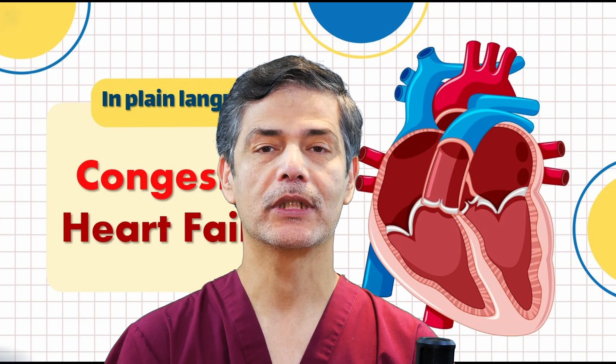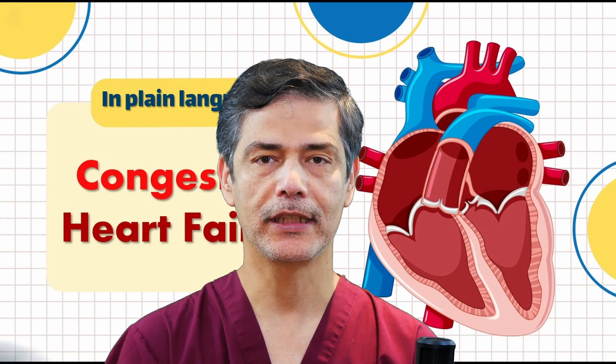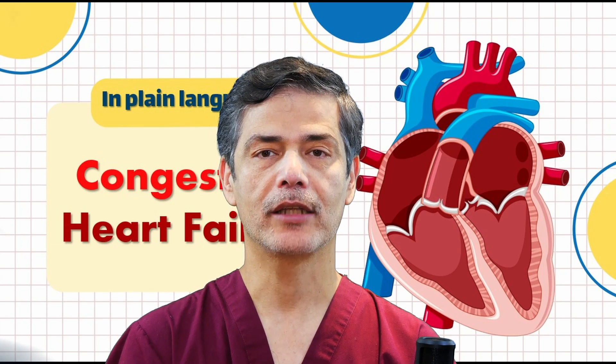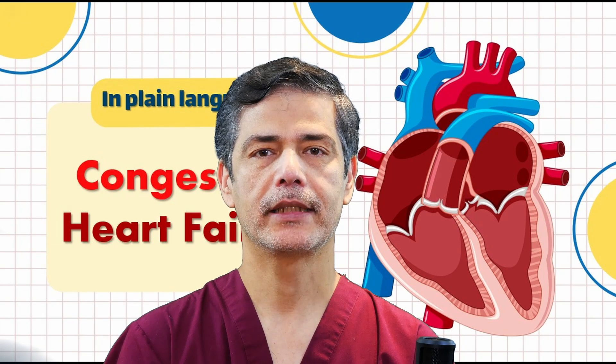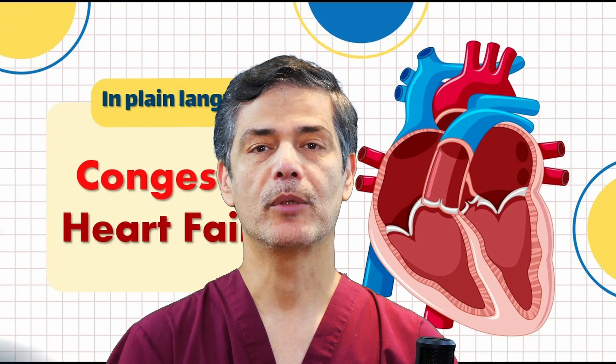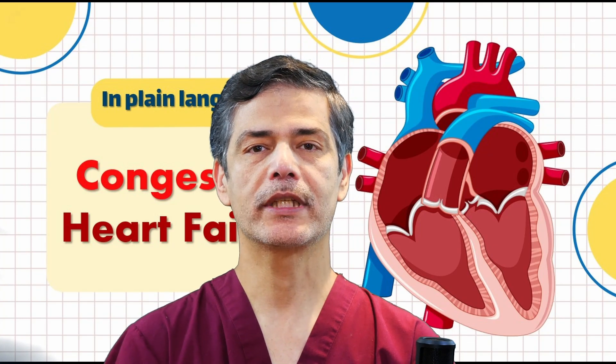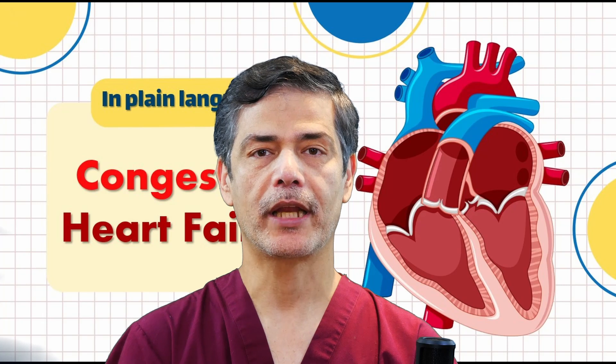Hello, in this video I want to talk to you about congestive heart failure, or simply heart failure. In this condition, the heart is unable to pump enough blood into the blood vessels, which leads to various problems in the body. If you want to learn more about the causes, symptoms, treatment options, and prevention methods, stay with me.